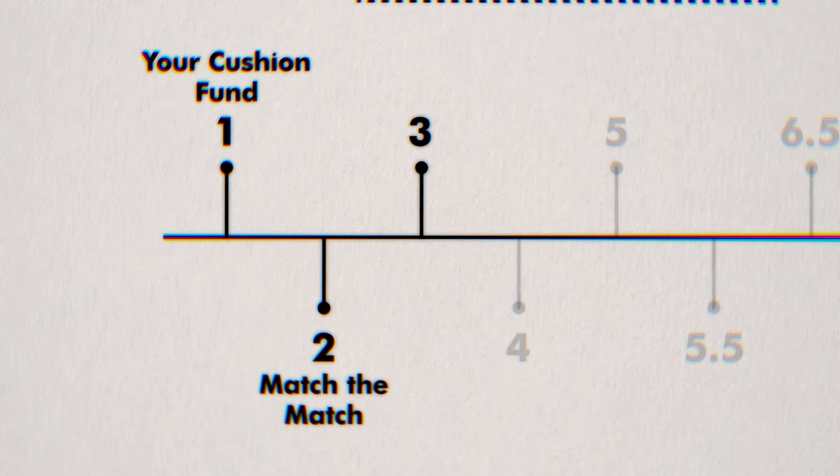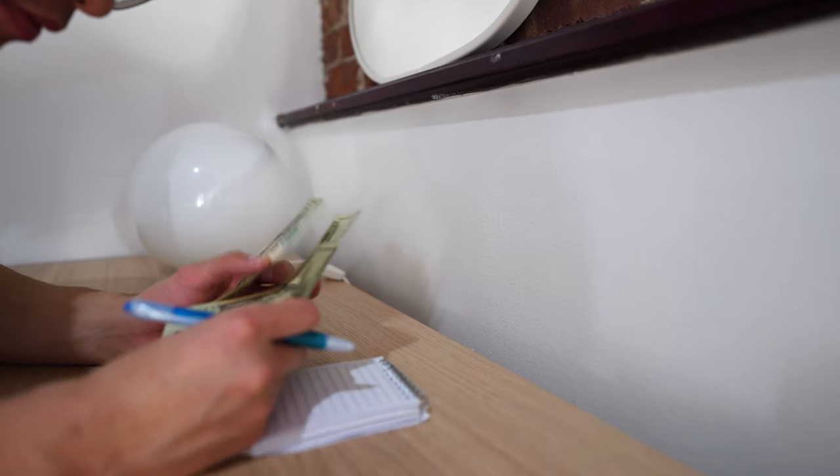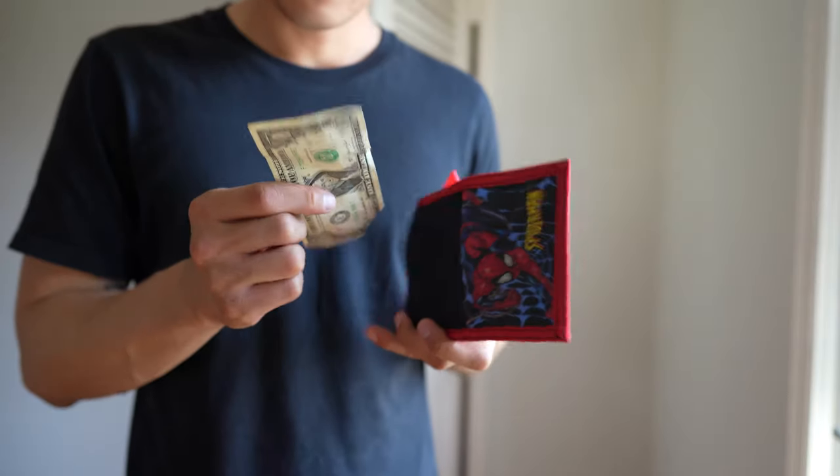When it comes to debt, one of the worst things is it strangles your monthly income. When you're paying hundreds of dollars or more for your credit cards, car loans, and student loans, it quickly eats up how much money you have left over. But the truth is, you don't want to pay off every debt you have immediately, and I'll explain why later.